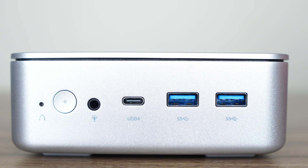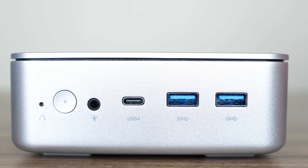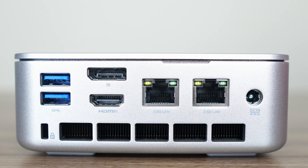Inside the box you'll find a compact 120W power supply, VESA mount, and HDMI cable. On the front there's a reset hole next to the power button, audio jack, and USB 4 — which worked fine for power and display using my USB-C monitor, although having it on the front isn't ideal if you're planning to ditch the included power supply. There are also two USB 3 10-gigabit ports on the front with another two on the back. The HDMI port supports up to 8K 60Hz.